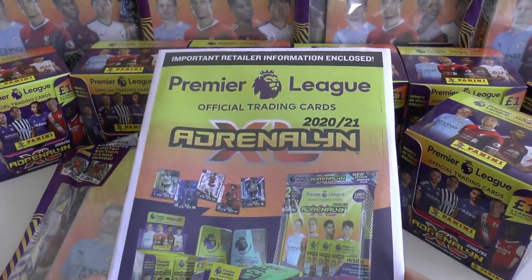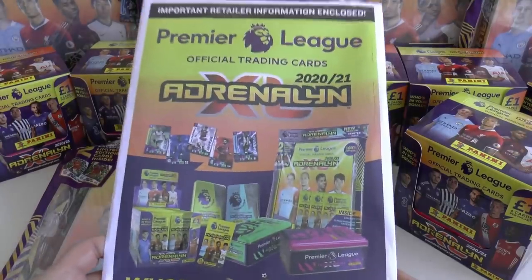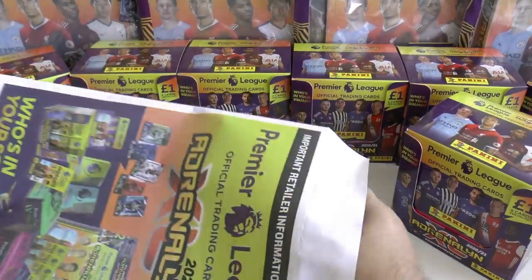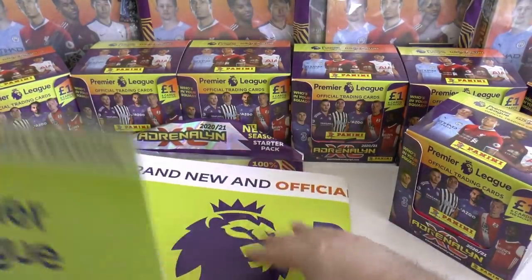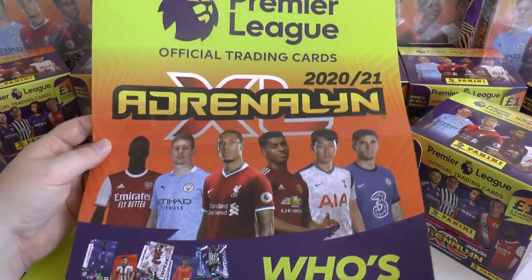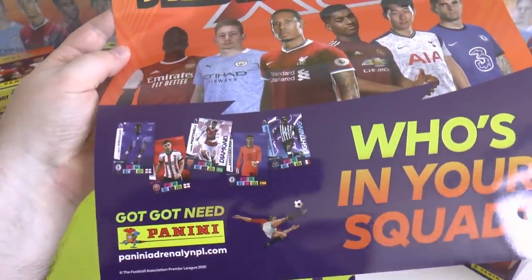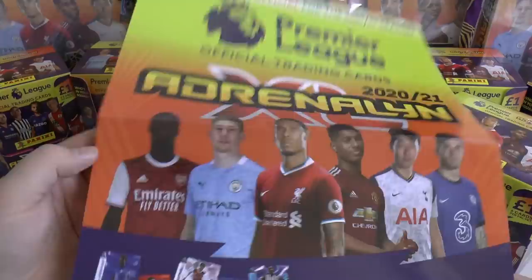This is what goes out to your local shops, telling you all the products on sale. It's a nice little merchandise collectible as well. Inside the envelope we've got everything out here. Here's one of the posters you'll be seeing advertised — it's around A3, double the size of A4, a glossy poster. It says 'Who's in your squad?' at the bottom, with Panini of course featured there with some of the new card designs. Really cool.